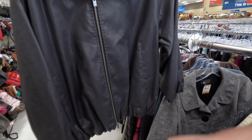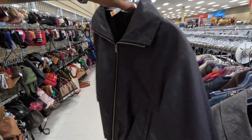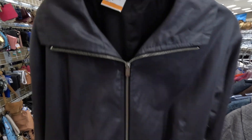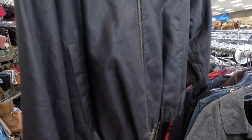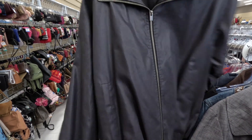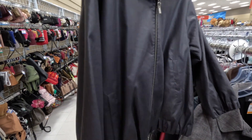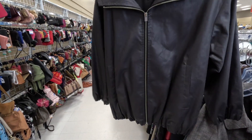This fairy zip-up — almost like a bomber but definitely more fashionable than a traditional bomber jacket. Here for $11.49. Not a bad find at all. I can't quite tell if this is rayon — it's not reflective but it has like a metallic look to it that I just can't put my thumb on. But I really like this.